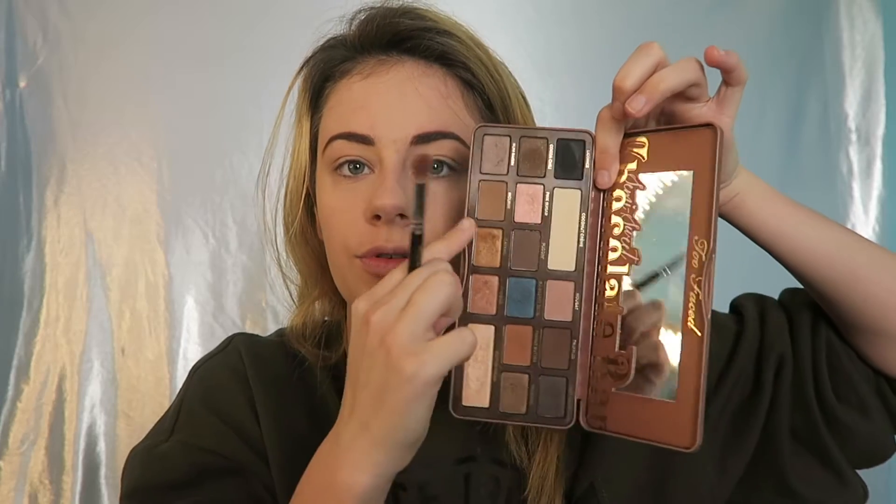For my eyeshadow, I used the Naked Heat palette, which I don't actually have with me at the moment. So we're going to use the Too Faced Chocolate Bar palette to recreate it. I used a light brown color — I'm going to take some of the mousse color and some of the peanut butter to make an orangey brown color, and I'm just going to add this into my crease. It was a very basic one.